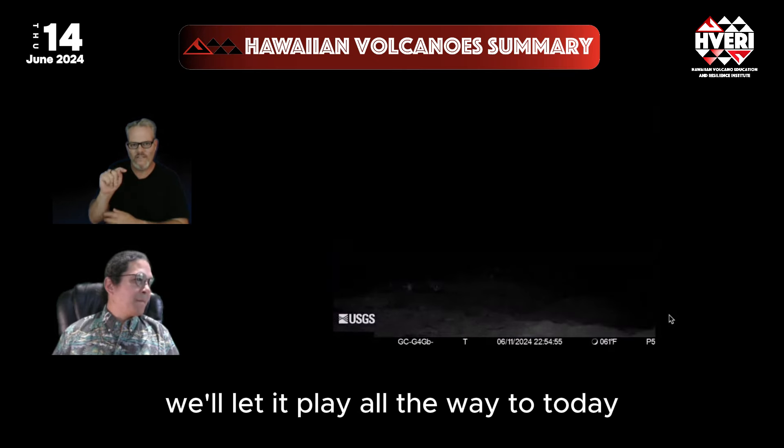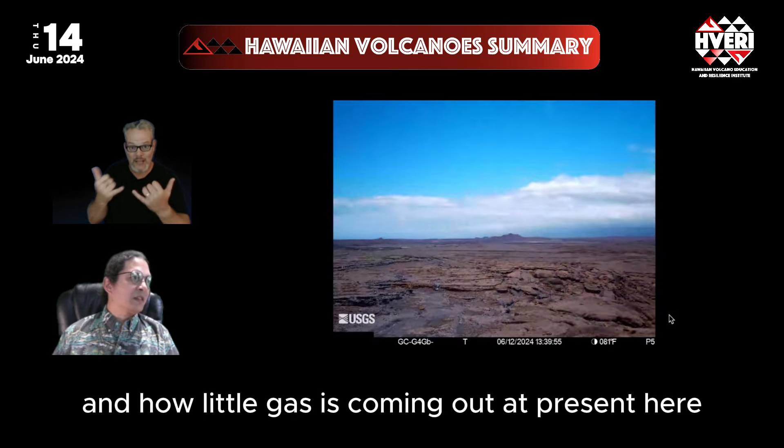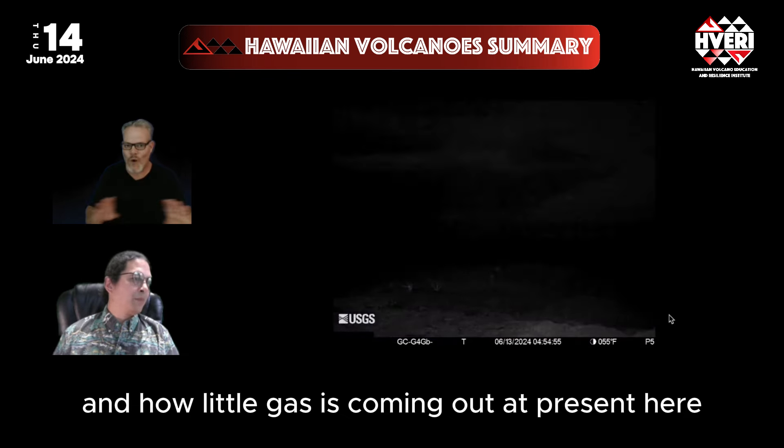Playing the time-lapse all the way to today, you can see how quiet it is and how little gas is coming out at present.